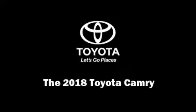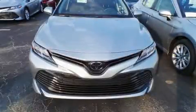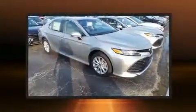Sensibility and practicality define the 2018 Toyota Camry. This four-door, five-passenger sedan will allow you to take command of the road with confidence.